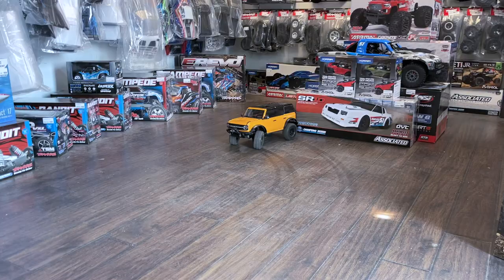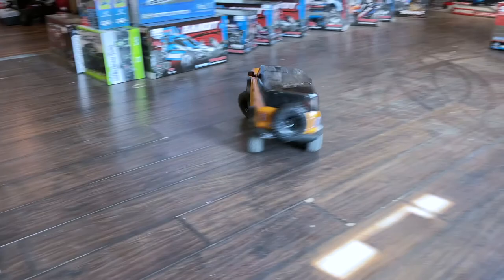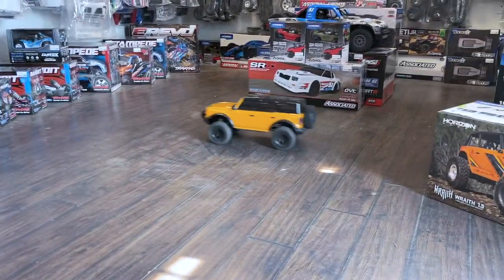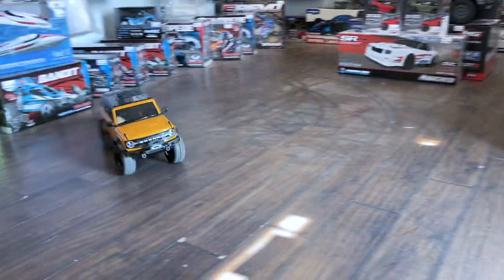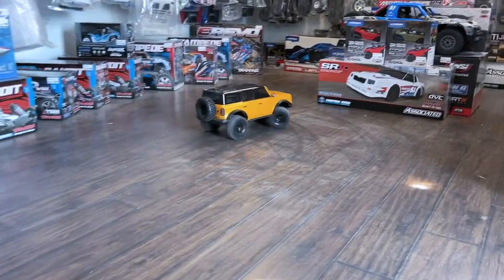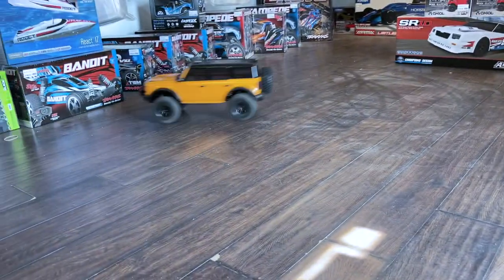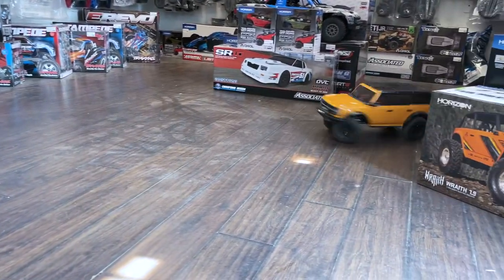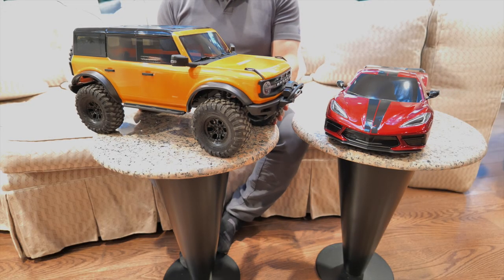In high gear the thing really moves — it does about 18 to 20 miles an hour, fast enough to do mini jumps and be exciting. In low gear you'll use it for crawling, and it crawls up and goes over almost anything. I really don't see a need to upgrade this thing out of the box. It's probably one of the best performing crawlers you can get.